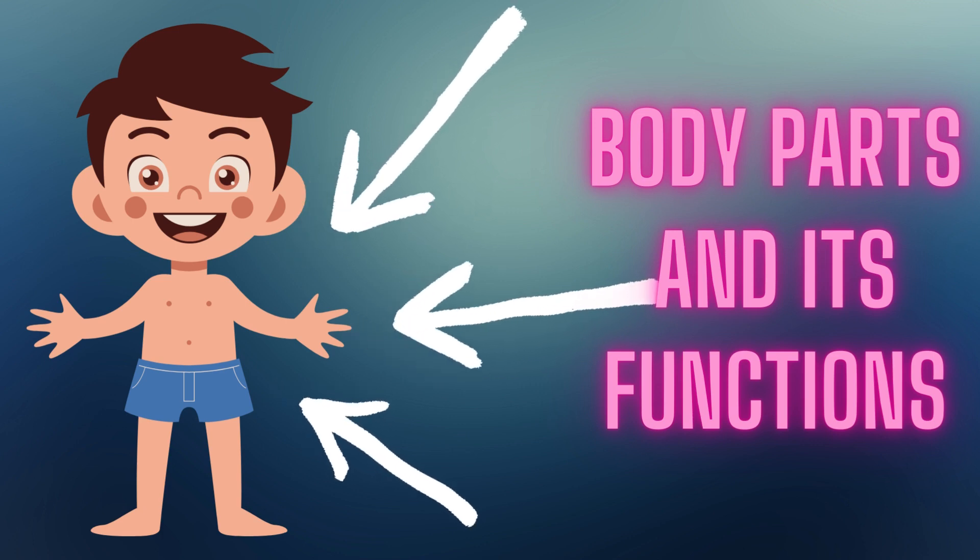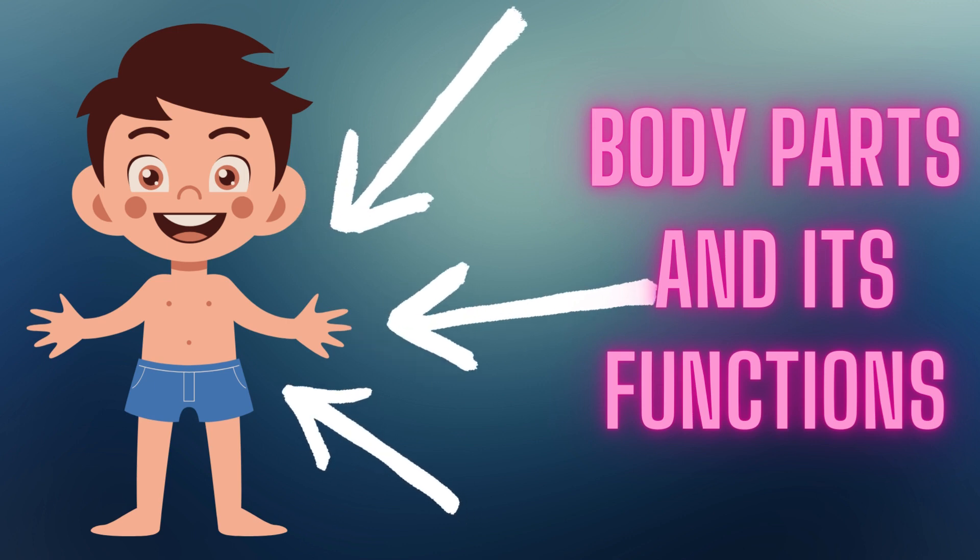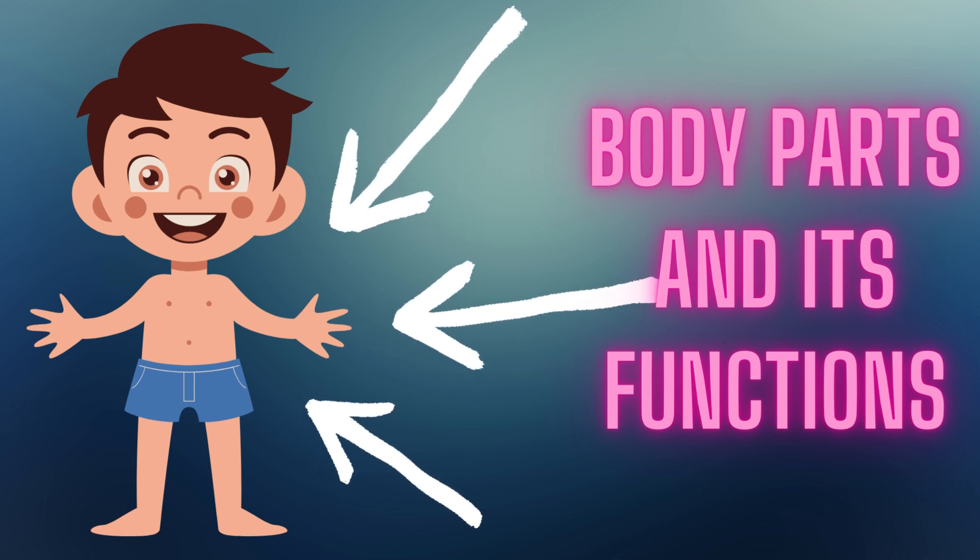Hello dear kids, I am teaching you about the parts of the body and their functions. Let's start with a simplified list of body parts and their functions.